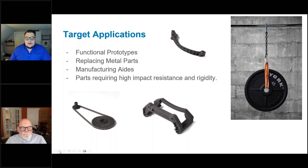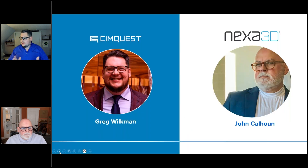And then just general parts that require high impact resistance and rigidity — anything that needs to be stronger than the base material while being generated quickly, effectively, and repeatedly. I'll now turn it over to John to talk about the Nexa solution and the materials available on the QLS.